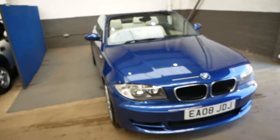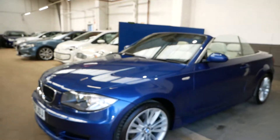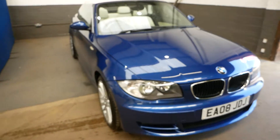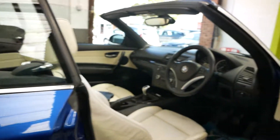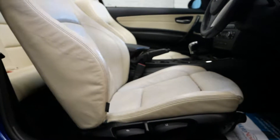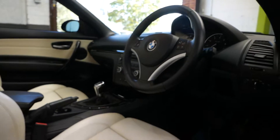Hi there, it's Aaron from GBI Cars, and I'm just going to take you round our very lovely three litre BMW 125i. It is SE spec, finished in a lovely metallic blue. Just going into the car, it does have this lovely cream interior that goes with the blue very nicely.